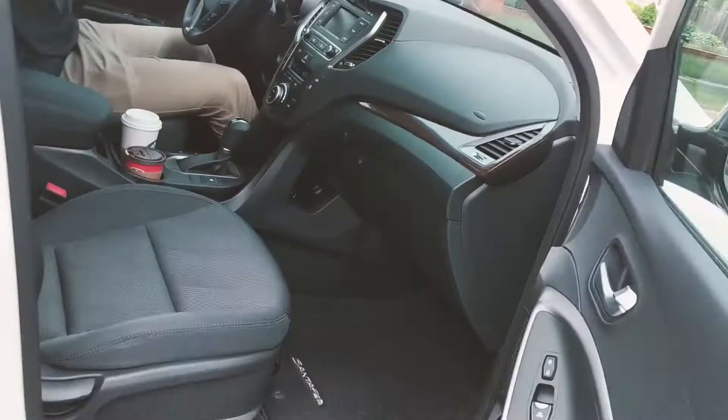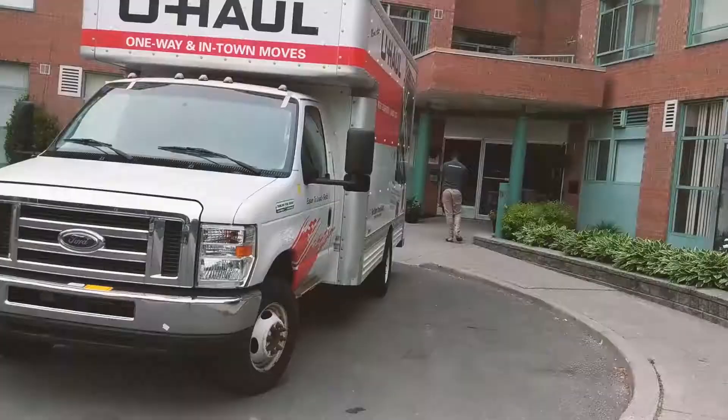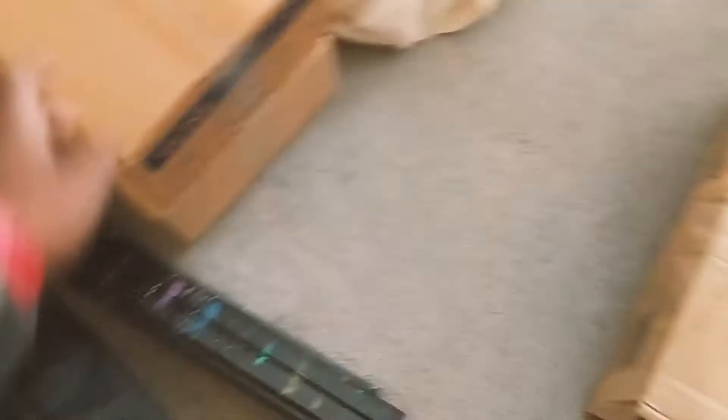All right, so we're low-key running late but it's okay, we gotta go get the U-Haul truck right now. Bye, thanks for letting us crash. All right, there's our U-Haul. So this is all the stuff we're moving, got everything packed up already. We can stack these boxes on the dolly and then just push it — that's what I was more worried about, I don't know.